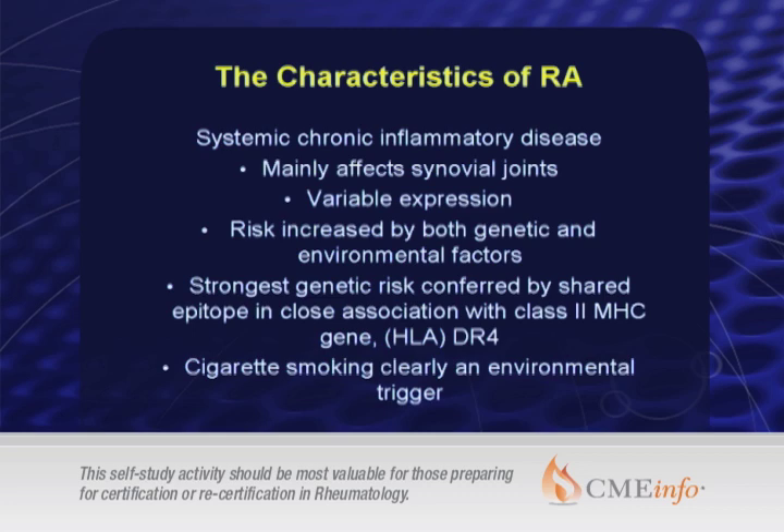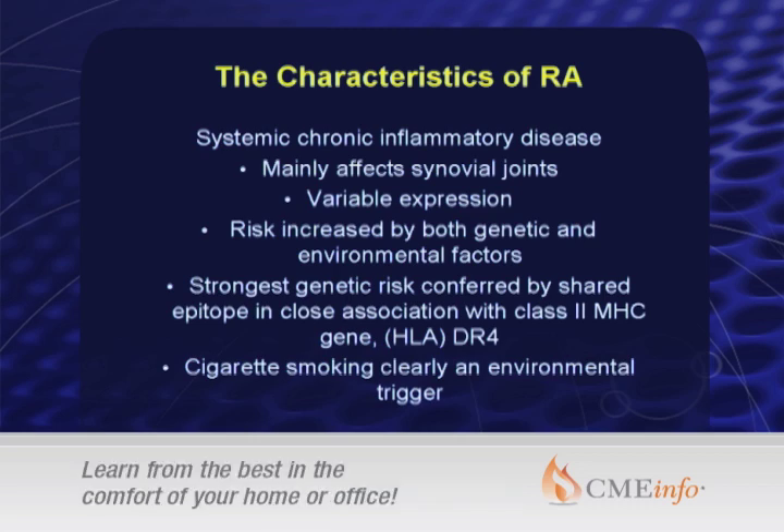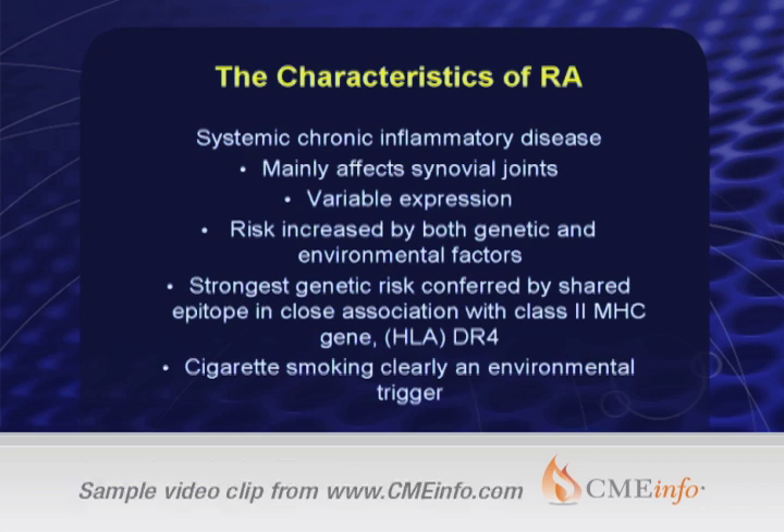Rheumatoid arthritis, as you know, is a systemic chronic inflammatory disease mainly affecting synovial joints with an incredibly variable expression. Risk is increased by both genetic and environmental factors. Although we've heard a lot about genetics, which Dr. Plenge will review in greater detail, the amount of genetic information conferring risk on rheumatoid arthritis is still only about 15%. The strongest genetic association is the shared epitope in close association with the class 2 MHC gene, HLA-DR4. Cigarette smoking is clearly an environmental trigger, and we'll see more and more environmental and genetic associations in the future.